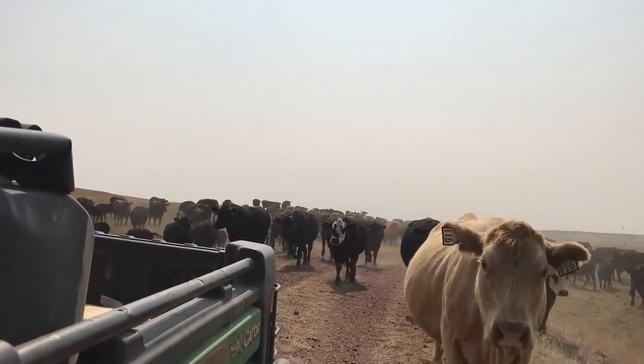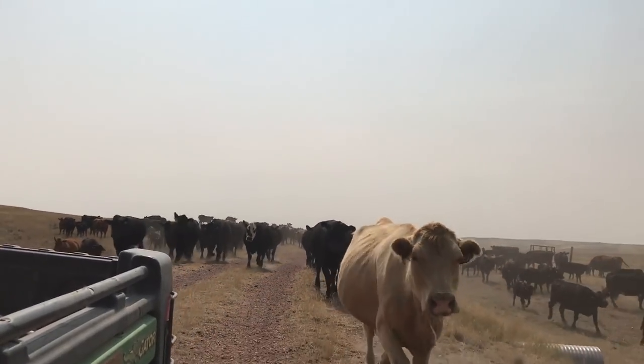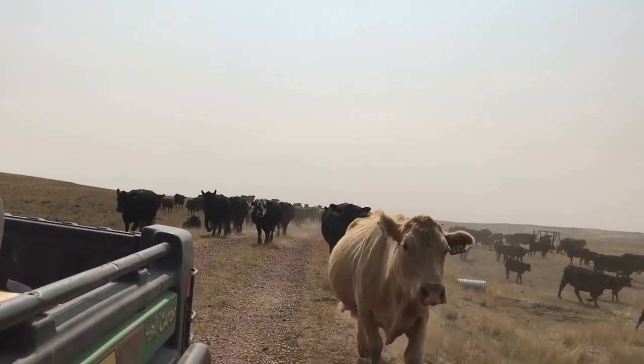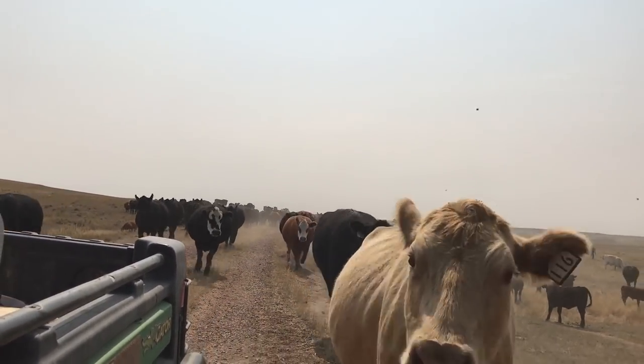I have had cows that will follow me for miles just by shaking an empty bag, and my only hope is that if a cow wants to get the cake monkey off her back there is a good rehab program — because this stuff is addictive to cows.